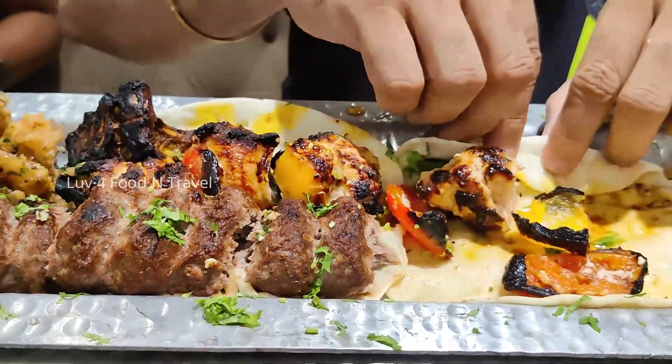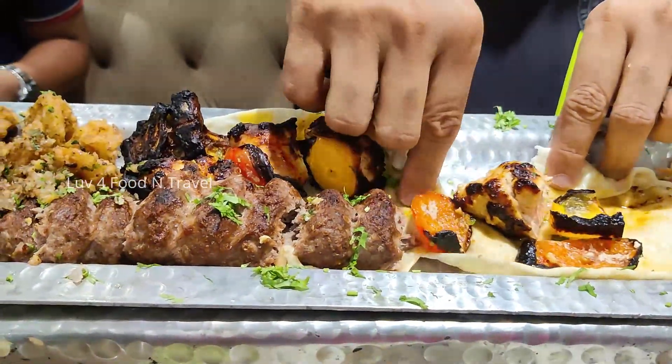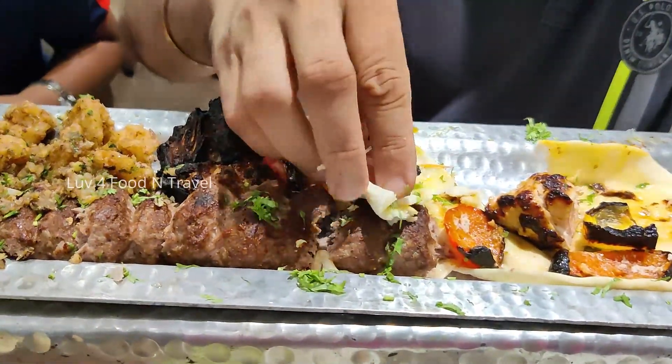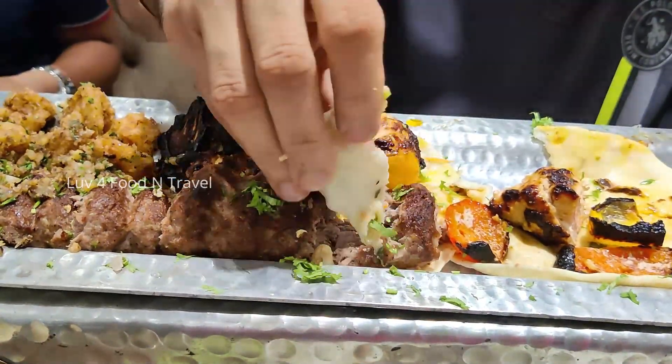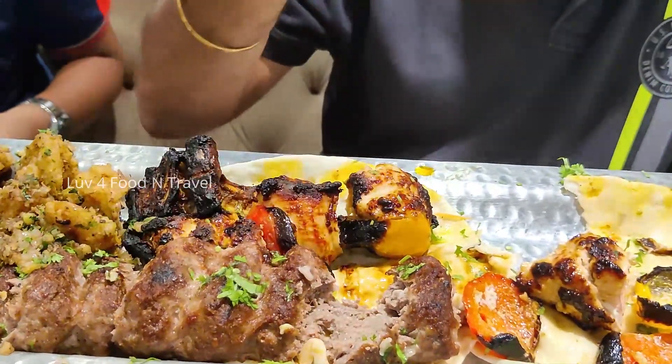First, we tried kuboos with a piece of mutton meat and kebab. Kuboos was soaked in the grilled meat juices making it soft and easy to eat. The mutton meat and kebab was plain mutton shish kebab which was not spicy and had the pure aroma of mutton and only mutton.